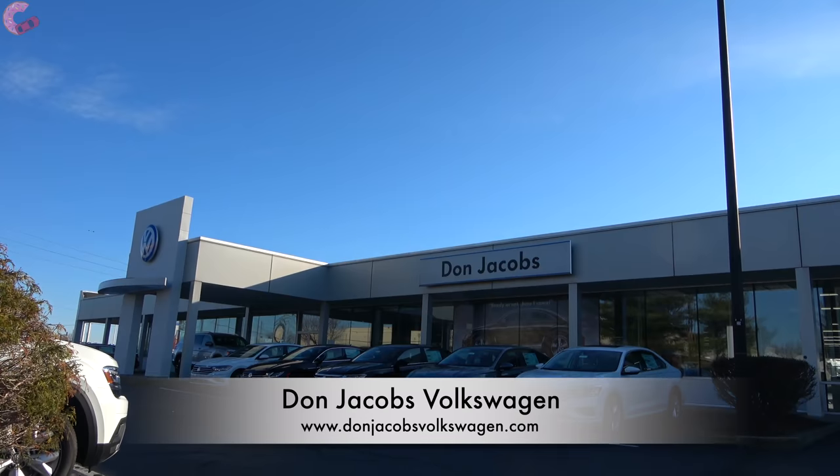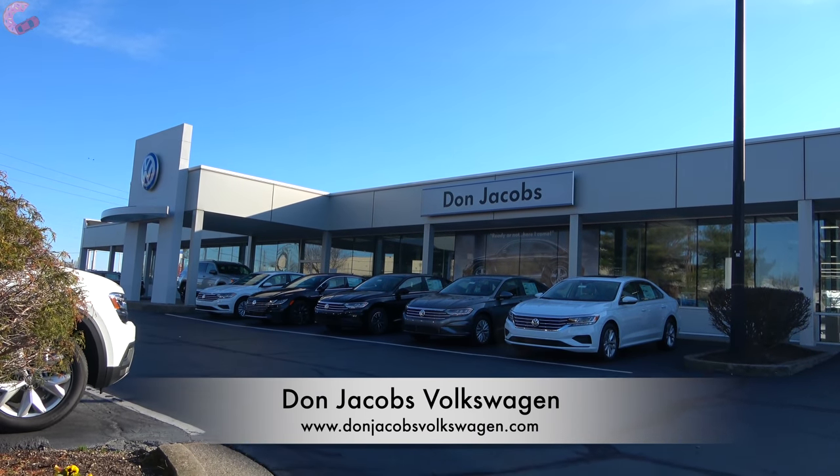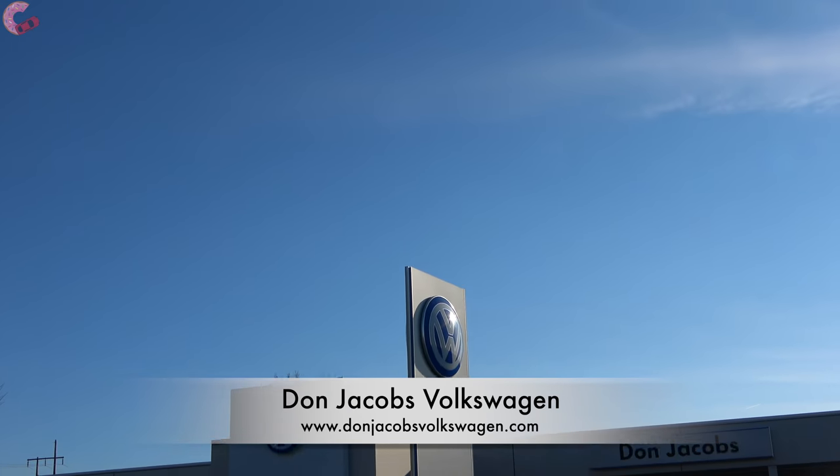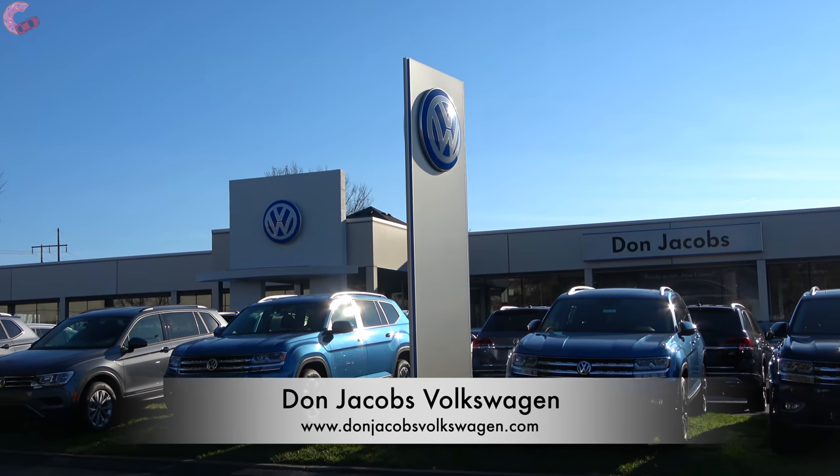Before we begin, I want to go ahead and thank our friends at Don Jacobs Volkswagen for giving us access to this Atlas Cross Sport. And if you're in the market for any new Volkswagen, make sure you visit their dealership or check out their website.